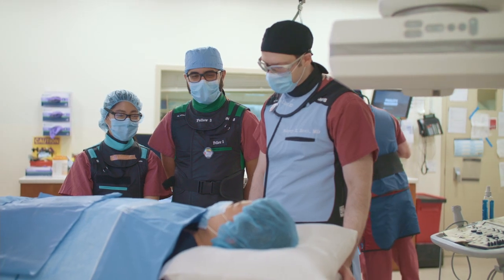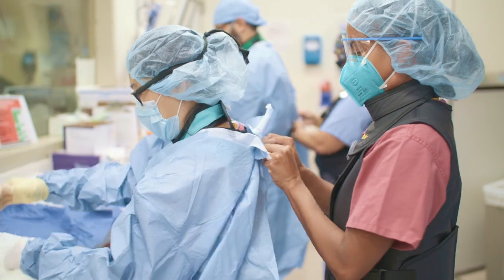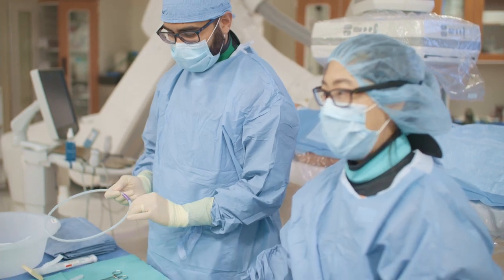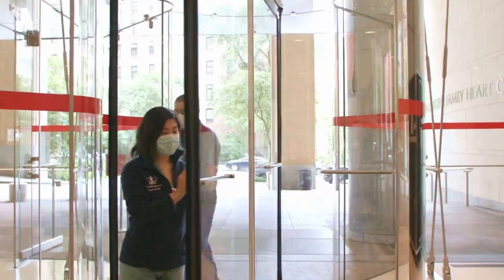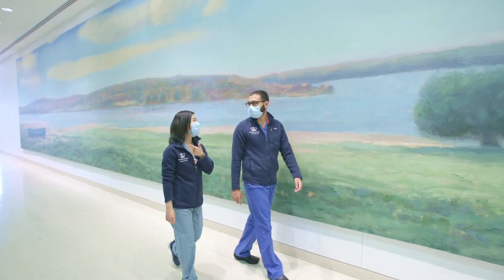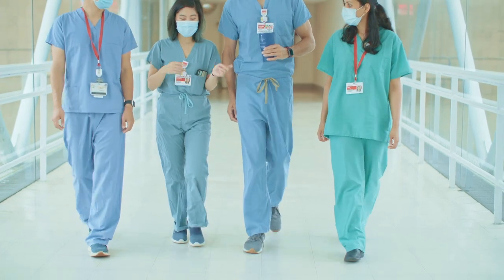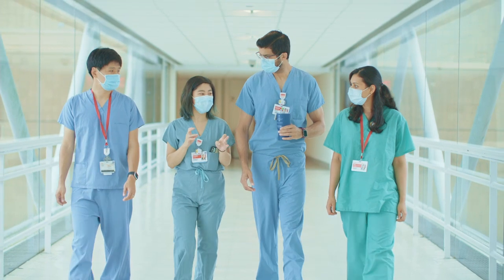Having everybody progress at their own pace is what's important to us and we give very tailored teaching. We give them a slow but sure ability to progress in procedures, starting from tiny basic building blocks all the way up to doing the whole procedure by themselves under our supervision. It's an amazing feeling seeing a resident come in barely knowing what a catheter is and then seeing them graduate ready to take care of patients with complex procedures and disease processes. It's very rewarding and it's why most of us choose to work at an institution like this.